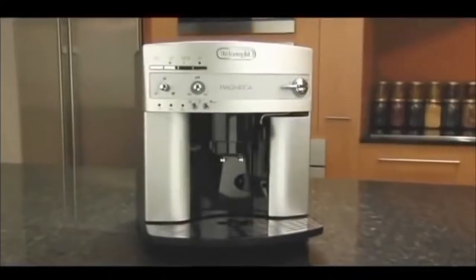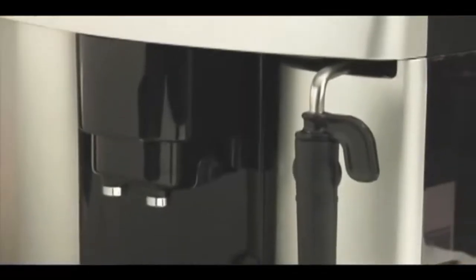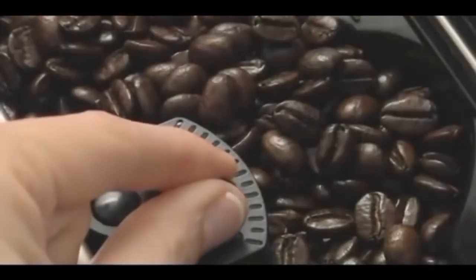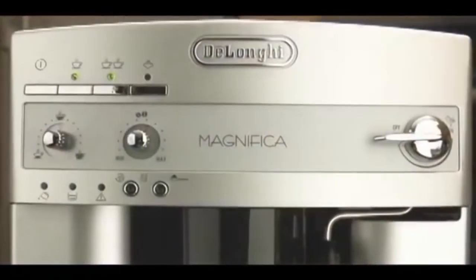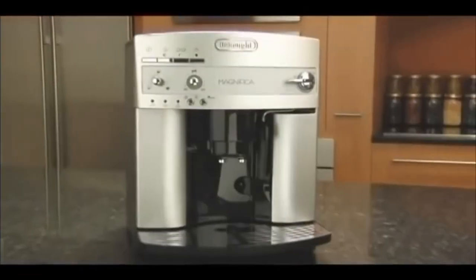For large offices, we also recommend the DeLonghi Magnifica Super Automatic Espresso and Coffee Machine. This machine can make up to 60 cups of coffee per day, and it also has a built-in milk frother. So you can make all your favorite espresso drinks as well as regular coffee.